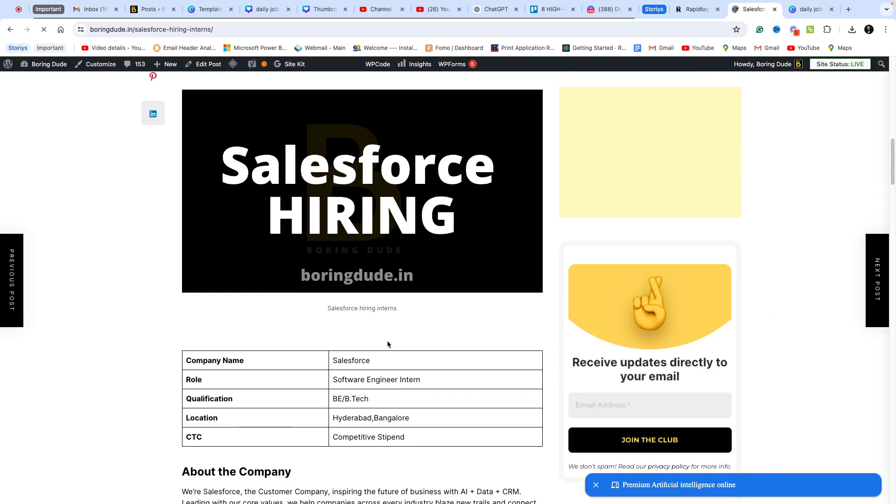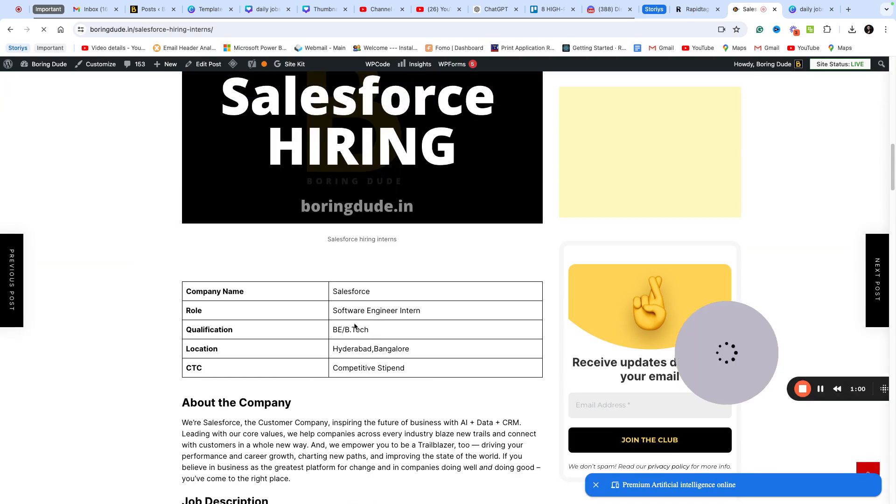Salesforce is hiring on HireJS. The role name is Software Engineer Intern. The qualification required is BE or B.Tech, but any equivalent degree is also eligible. The locations available are Hyderabad and Bangalore — two locations on HireJS.